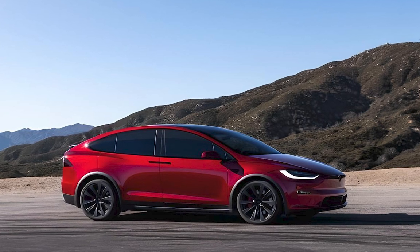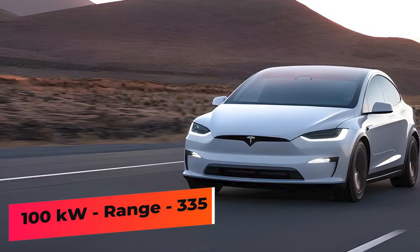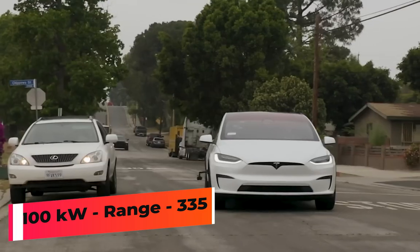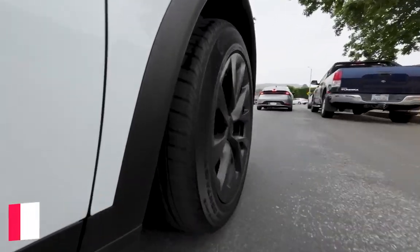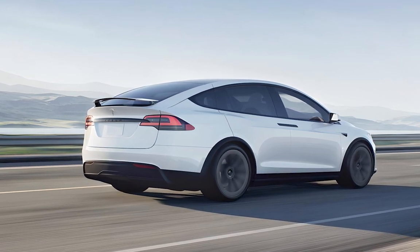The Tesla Model X has about a 100 kWh lithium-ion battery. The long-range model comes with an estimated driving range of 335 miles, while upgrading to the faster Plaid model drops that to 326 miles. Recharging is quick via one of Tesla's Superchargers, which are located across the country.